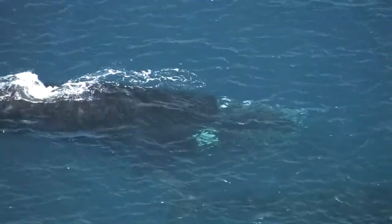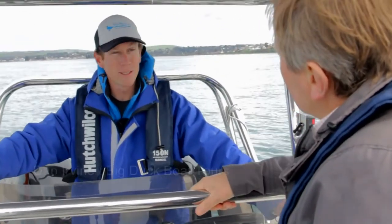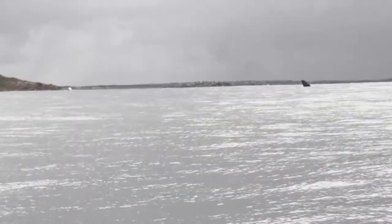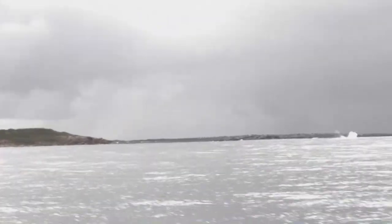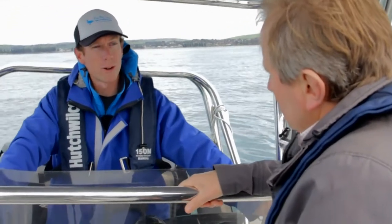Well, we've stumbled across five or six southern right whales this morning, out here in Victor Harbour just out from Boomer Beach. And what's that breaching all about? Well, no one knows 100% why they do it, but it's believed it's to communicate with each other and also a way of freeing up barnacles and parasites on their bodies.